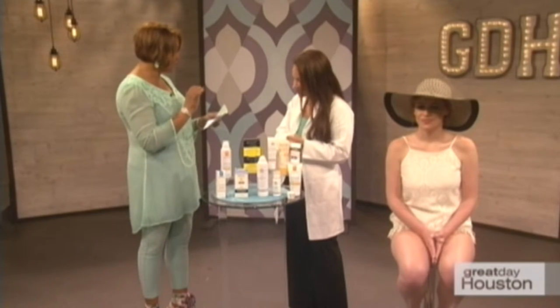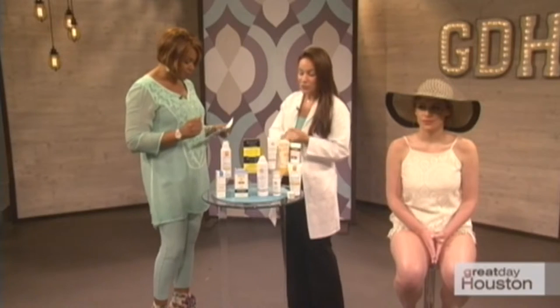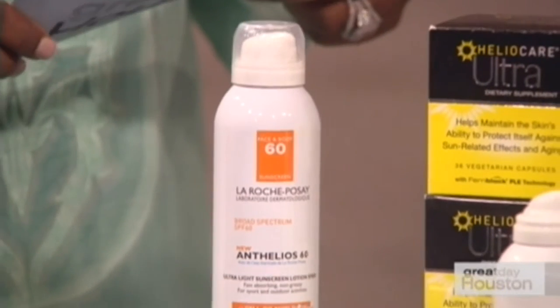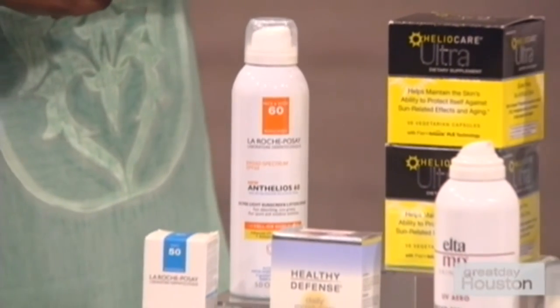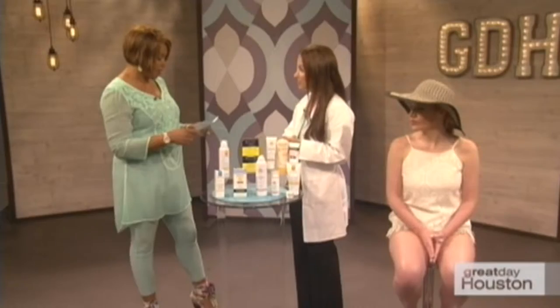There are multi-functional lotions with SPF built in — the anti-helios products are among the greatest out there, available at drug stores and grocery stores. They do double duty: you get antioxidants, DNA damage blocking, and sun ray protection. You can also buy BB and CC creams that provide a little color along with sunscreen. From a dermatologist's standpoint, whatever you like and will actually use that says SPF 30 or higher — go for it.